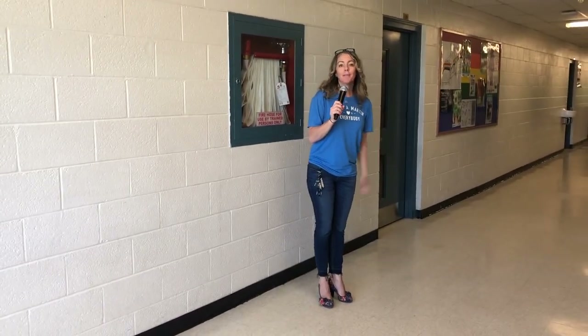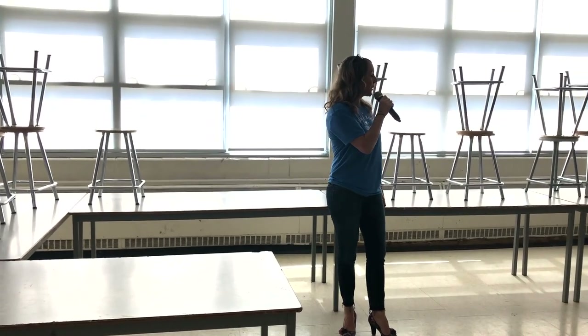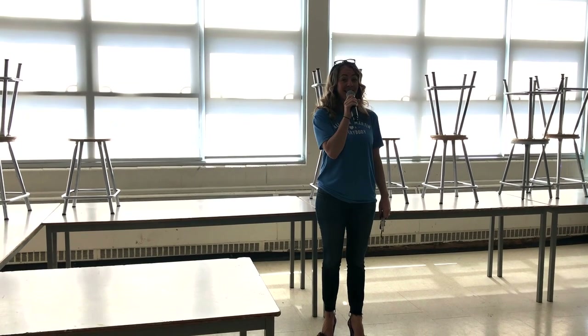Welcome to our upstairs hallway — it's just like the downstairs hallway. For our grade sixes, most of your classes will be up here. The first room you can see upstairs is the art room, a very creative space where students come to learn and get busy with the arts. Run by Ms. Lyons, this room is a very special place — there's always lots going on, and Ms. Lyons runs a well-regarded art club as well that you can partake in.